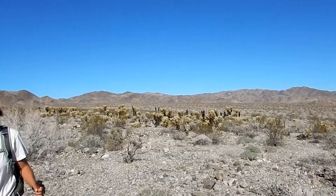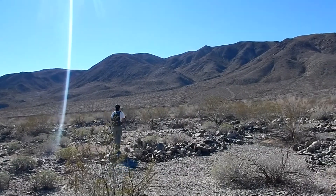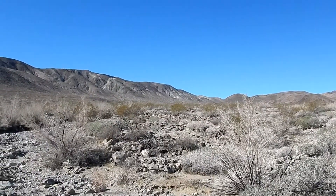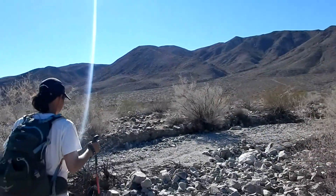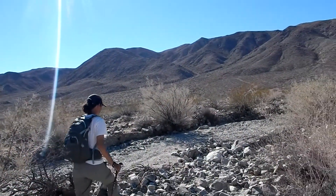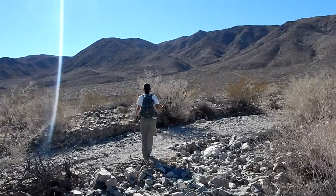Well, we're leaving the little cholla patch heading for the road right there, heading for the Golden Bee mine. We're crossing the El Dorado wash - that's looking up towards the El Dorado mine. It's a good-sized wash with several different branches, so a little bit rugged, but you just gotta make your way across it.